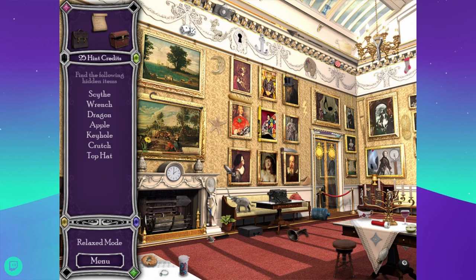I'm tired. There's the apple. Top hat. Keyhole — there it is. A crutch. I cannot find the scythe — you'd think that would be big and easy to see. What is a spear? There's a crutch. Is it in one of the paintings maybe? I know I have not been looking at the paintings the way I should be. Oh, there it is — it's on the side of a painting.